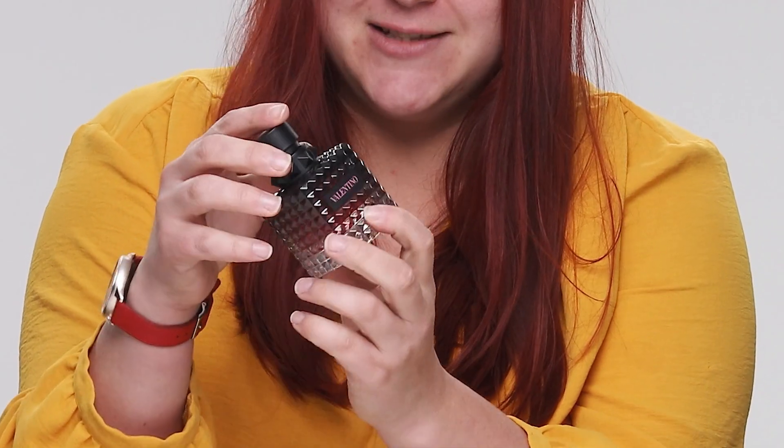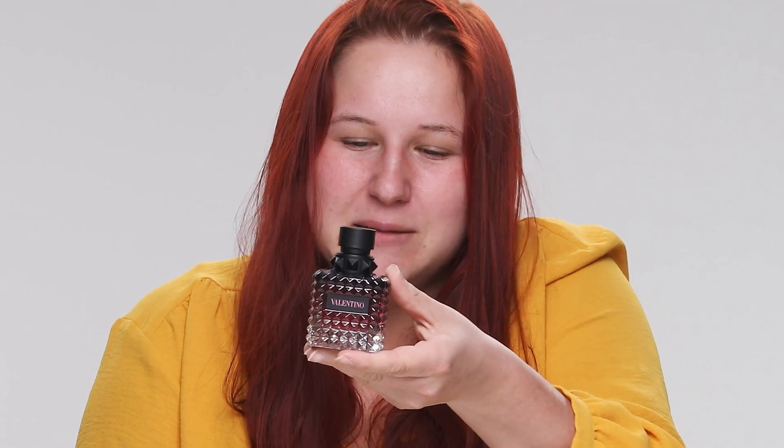For me, the first thing I smell is the vanilla, and it's quite strong, which I like. It feels very sweet but has white flowers in there which make it more floral — just the perfect combination. I think this is my summer fragrance of the year. I love the Valentino bottles, I think they're quite different, and the small version is very cute.